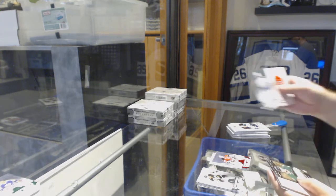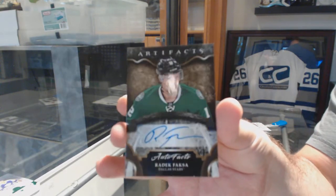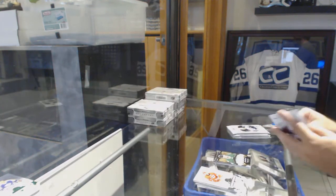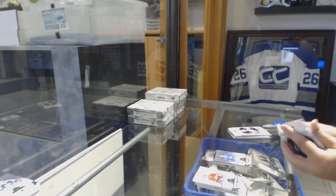We've got a $5.99 for the Jets, Patrick Laine. And an Autofacts of Radek Faksa, Dallas Stars Autofacts. Colorado Avalanche, Gale Fleur to $5.99.